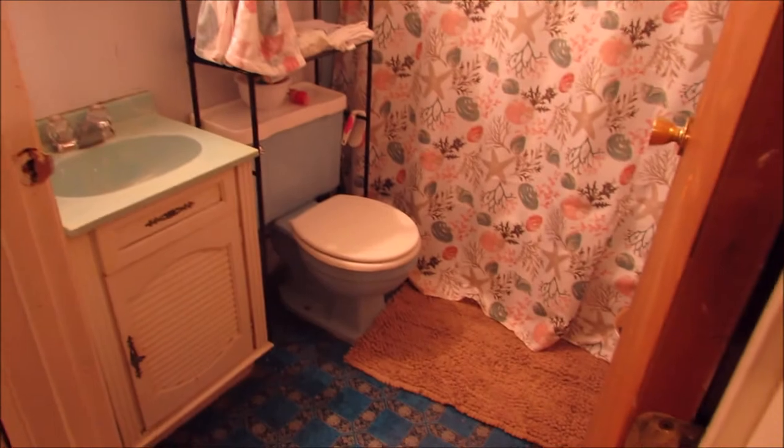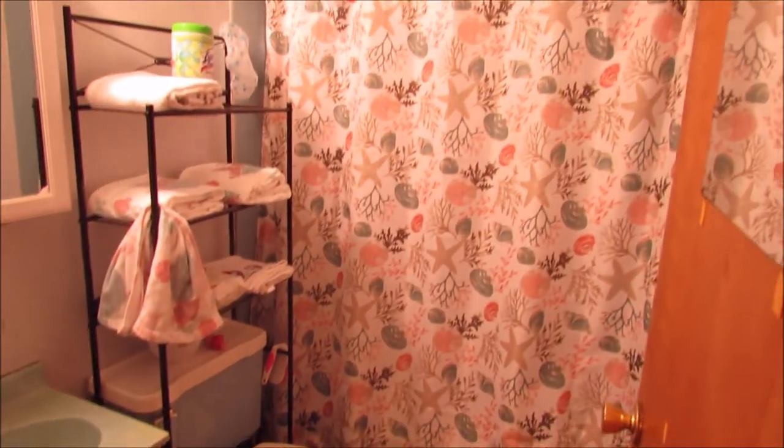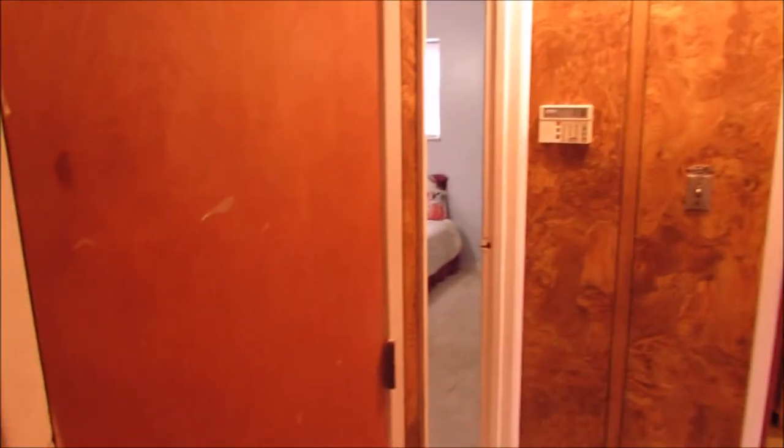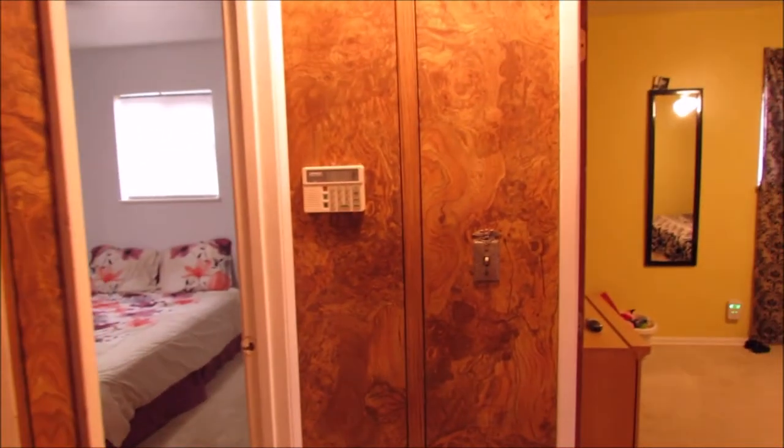We've got our full bath to our right here. Got a utility closet in front of us. Now, there's a brand-new thermostat because in this closet is a brand-new furnace — less than a month old.